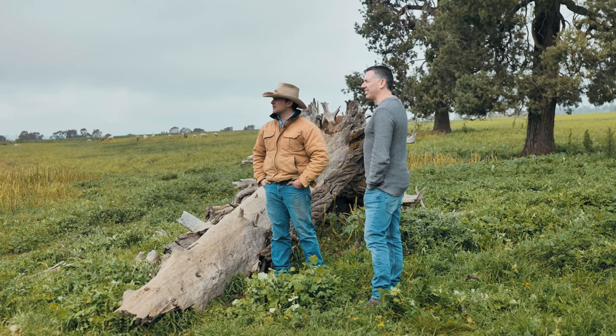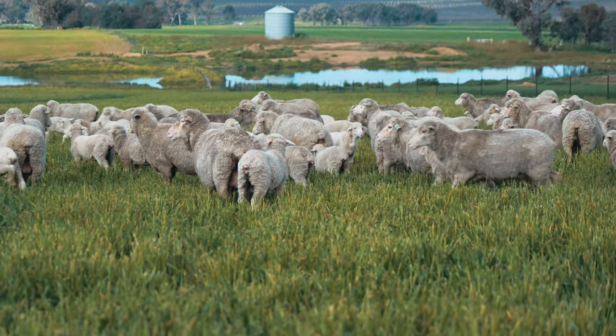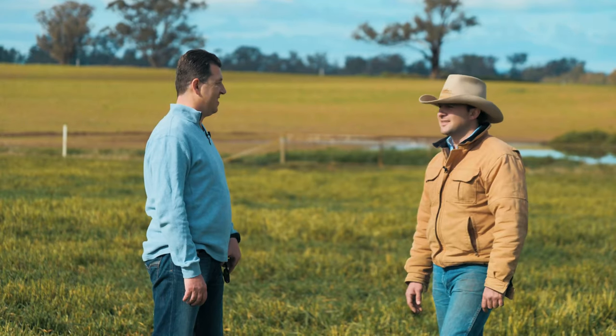Hi, I'm Sam Burt, Corporate Chef for Meat and Livestock Australia. Welcome to our Producer to Plate series. It's about creativity, inspiration and education for commercial food service.